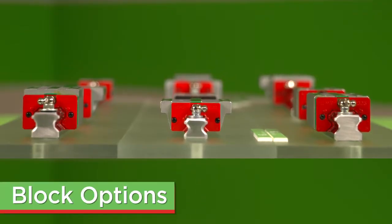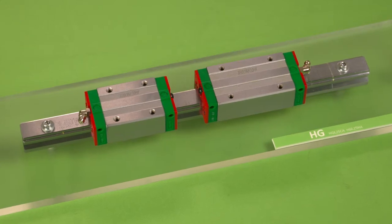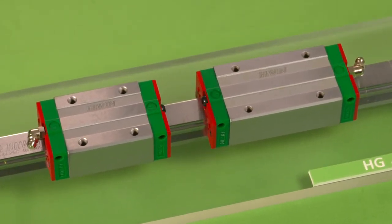HiWin offers three main styles of blocks: square, flanged, and low profile. Within those styles, we offer two load types: heavy load and super heavy load. The super heavy load features a longer block which means higher load ratings.